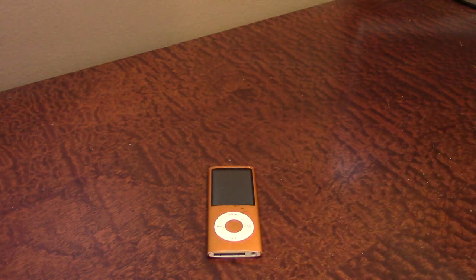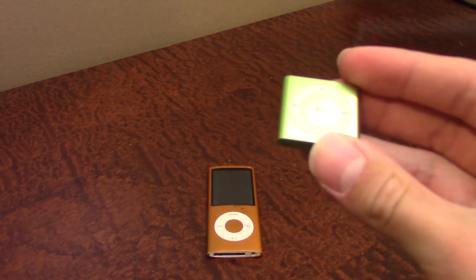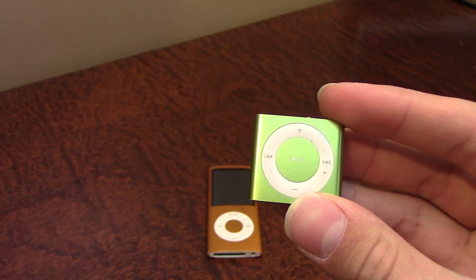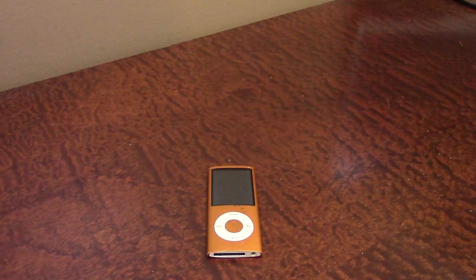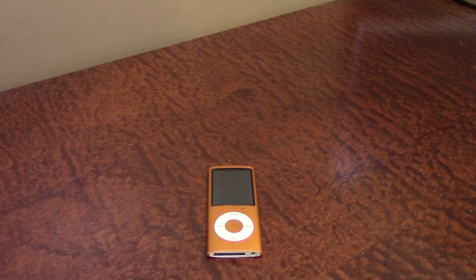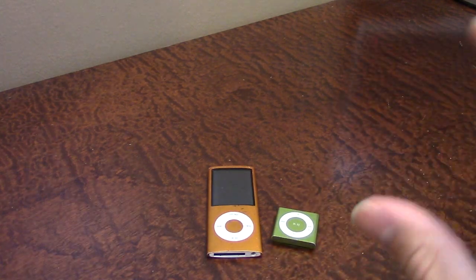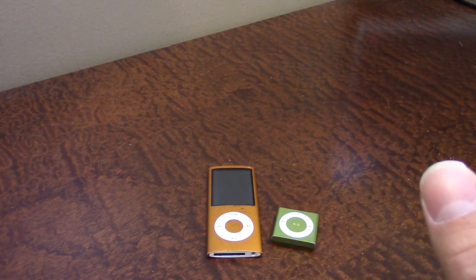I got one of those along with another iPod — this is an iPod Shuffle. I believe this was the last generation; I think they made around five or six generations of the iPod Shuffle, and I think this is the most recent one that Apple just killed off in the past couple months. I honestly couldn't believe it when I saw both of these sitting there.